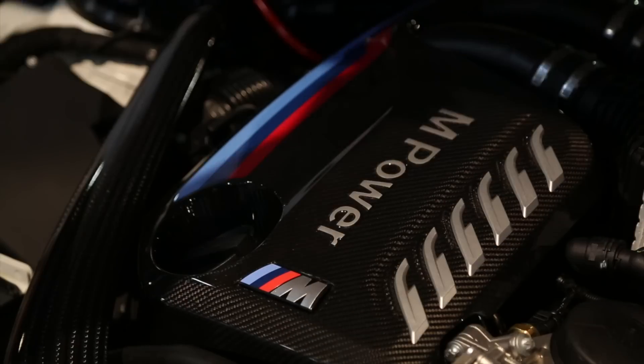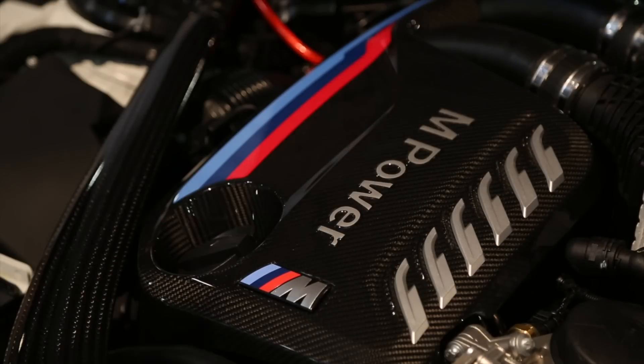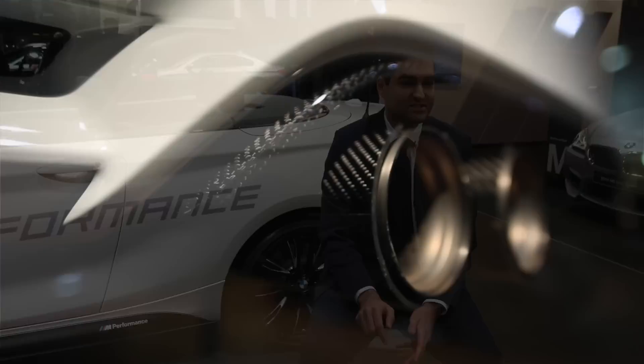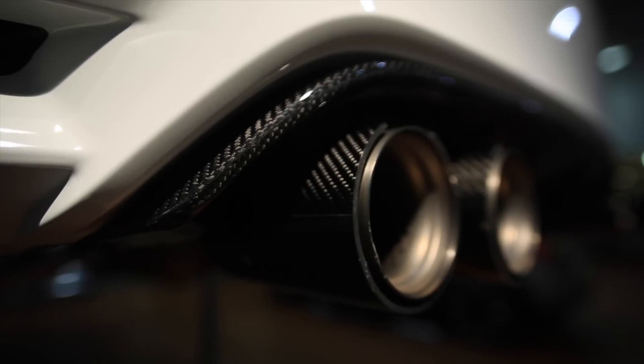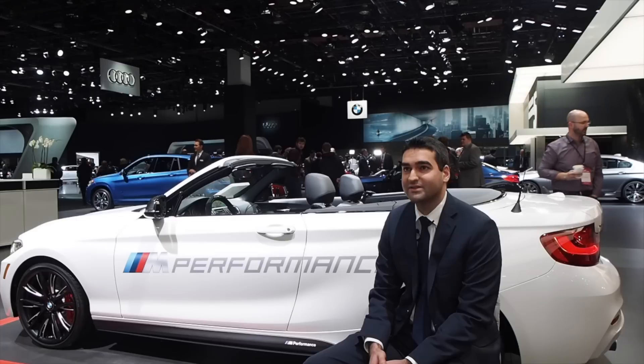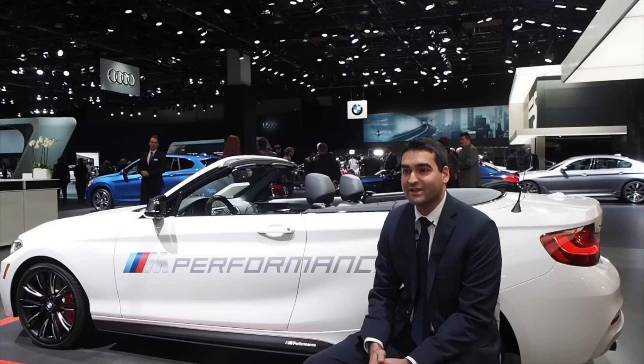With that, not only do you get an engine tune but you also get a freer flowing exhaust, which is controlled via the sport drive experience button. When you put the car into sport or sport plus, it opens up a valve in the exhaust and gives you a real deep growl and nice sound.